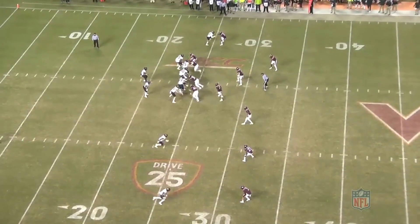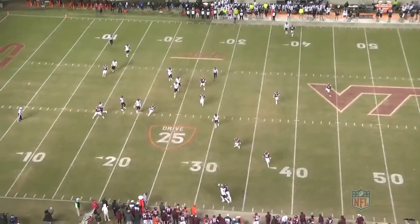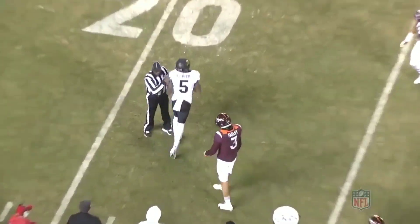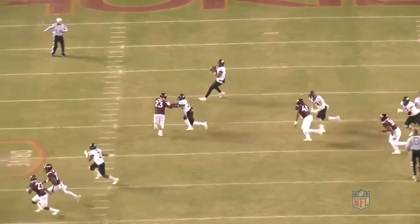Look at this — he breaks up this play. Bam, you love that. That's what you want to see in your cornerback, and he was doing this all game. He's locked up.